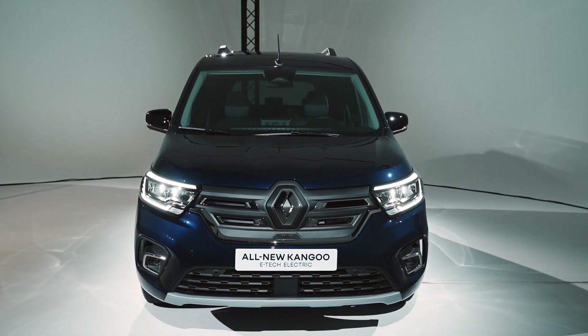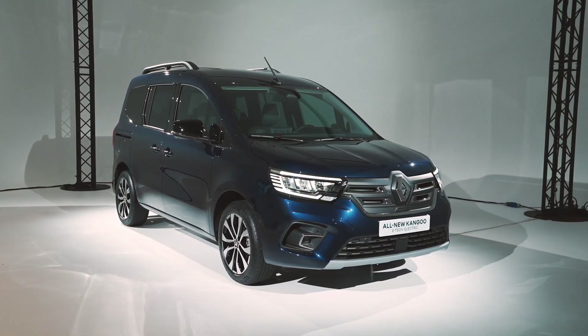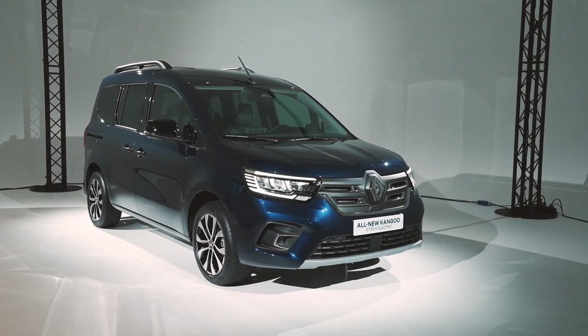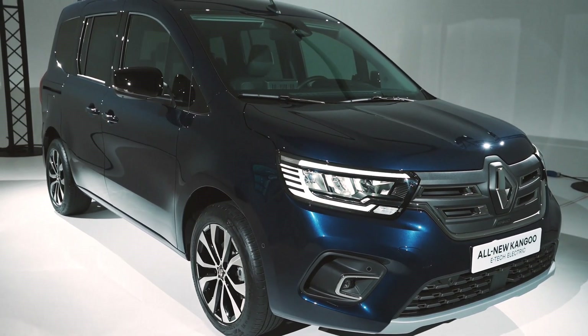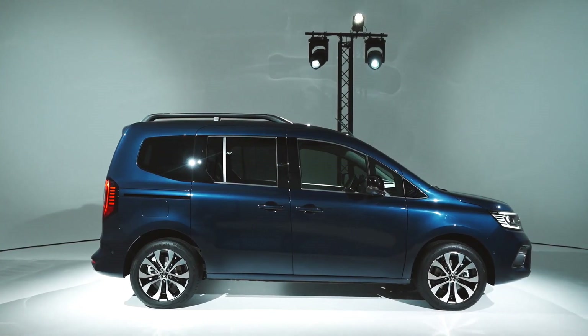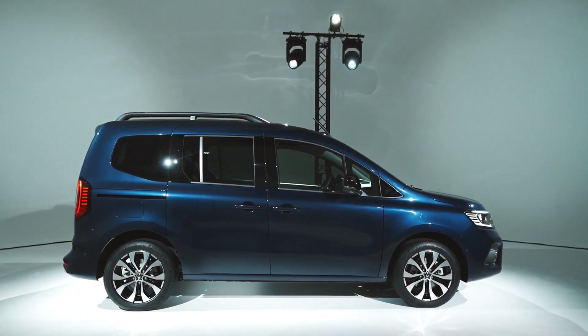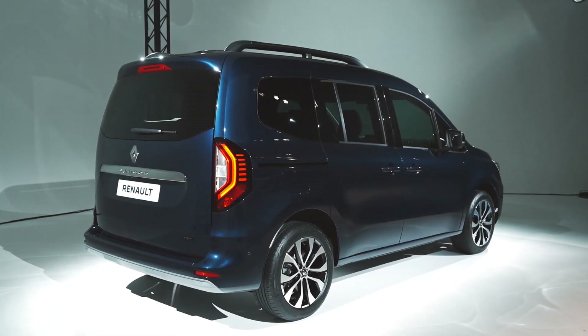25 years after ushering in the ludospace age with an unrivaled, practical design — including a sliding side door for the first time ever — Renault Kangoo has stayed true to its genes, pioneering and plugged into its day. After non-stop upgrading and trailblazing over the years, Renault Kangoo is now available in an E-Tech Electric version for the first time in its history.